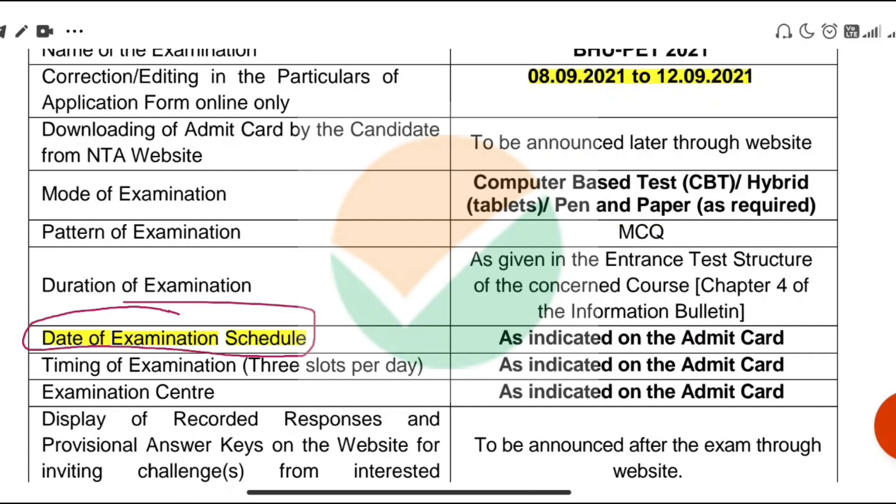The admit card and further details or notifications will be available. The information bulletin mentions that from 1st October 2021 the PET entrance test will start.